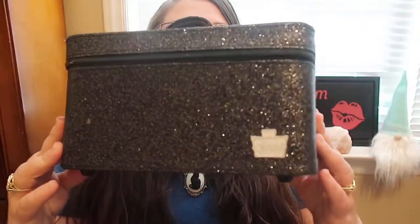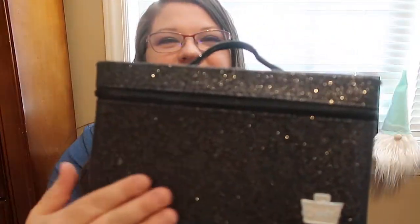Alright, so the first item I want to mention is I found a caboodle at Goodwill. I was so excited because I had gone with my family and we were just walking around and I really didn't feel like I'd found anything good that day. And then over in the corner I found this little black makeup case, and when I looked, it was a caboodle. I was so excited because I did not have one like this. It's very sparkly.